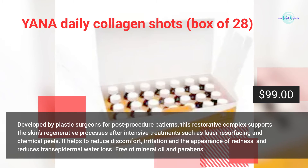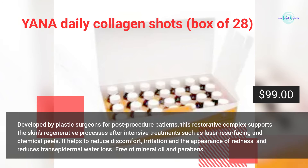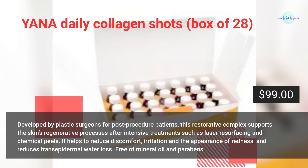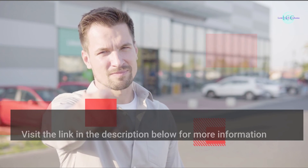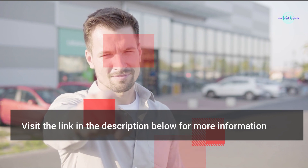It reduces transepidermal water loss, and is free of mineral oil and parabens. Visit the link in the description below for more information.